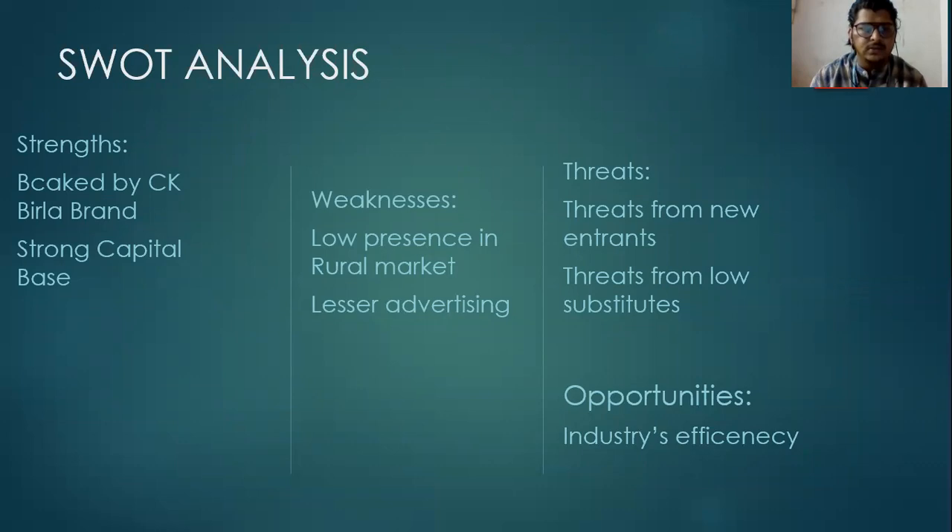SWOT analysis. The strengths of Orion Cement are that it is mainly backed by the CK Birla Brand, which is sufficient for its strength, and it has a strong capital base. The weakness is a low presence in the rural market and lesser advertising compared to other competitors, with less advertisement on television. The threats are from new entrants and low substitutes. The opportunities are based on the industry's sufficiency in the cement industry.